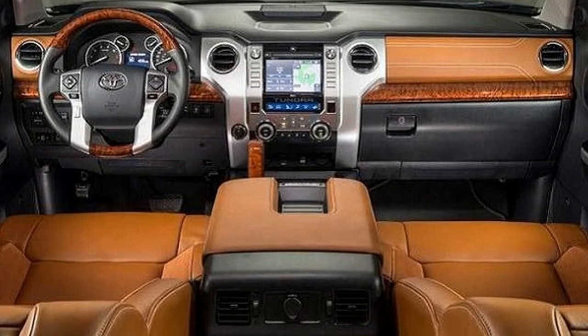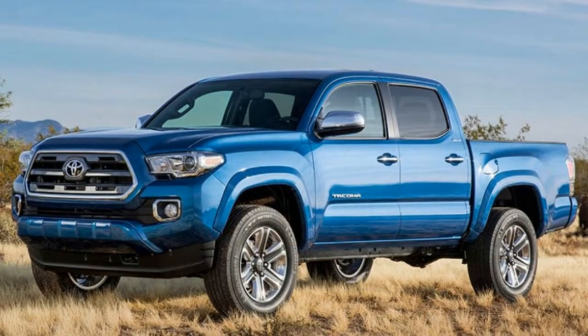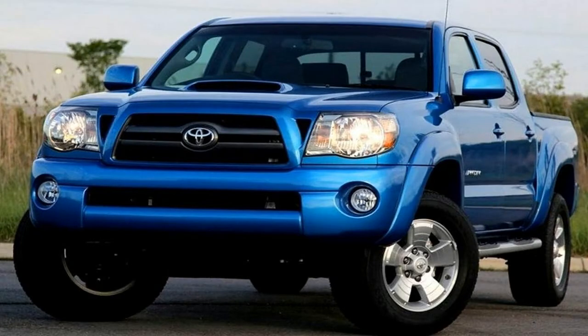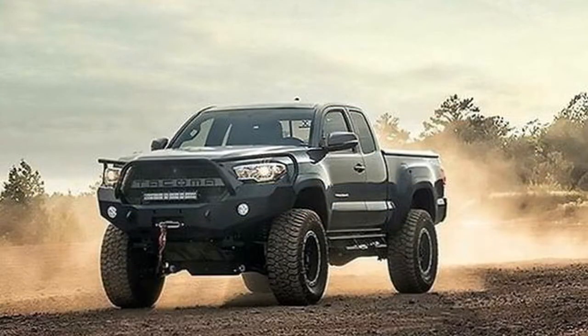The 2018 Toyota Tacoma gets the Toyota Safety Sense suite as standard. The 5-speed manual has been discontinued on the SR and SR5 trim.